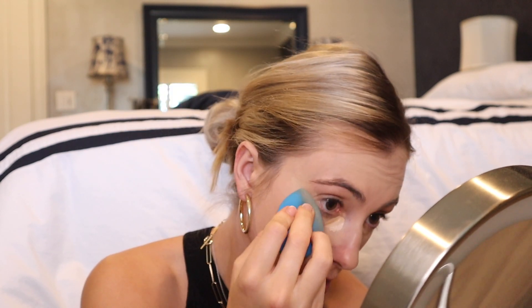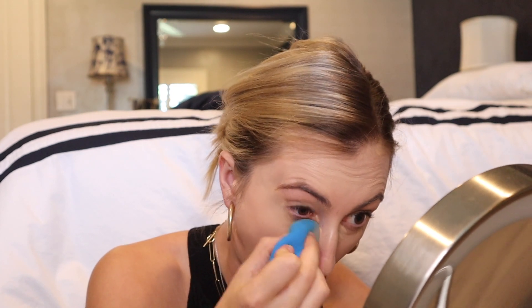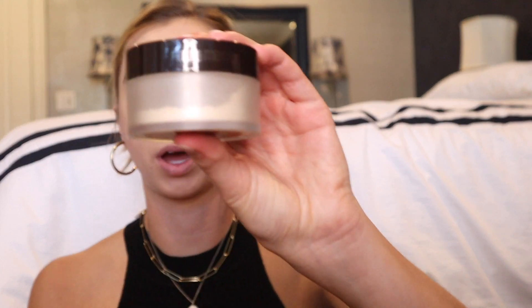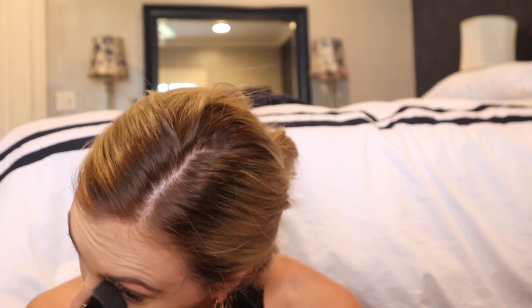Now I'll blend all those concealer areas in, and then I'm going to put translucent powder on just those spots so they don't crease at all. I've never done this before, so if it looks weird you can't blame me. I'll lightly go over the spots I concealed with my Laura Mercier translucent powder, using a different brush, and then we'll do a full bake in a sec.